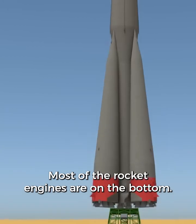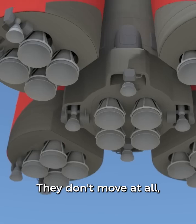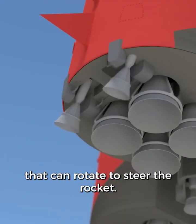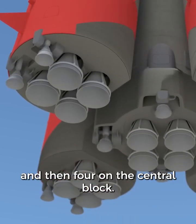Most of the rocket engines are on the bottom. The larger engines are fixed in place — they don't move at all. But the smaller ones, called vernier engines, can rotate to steer the rocket. There are two on each side booster and then four on the central block.